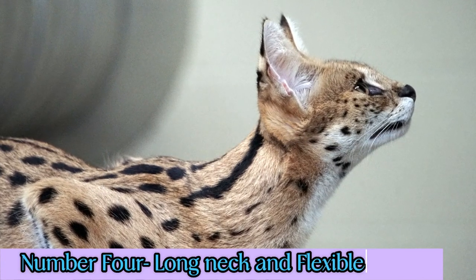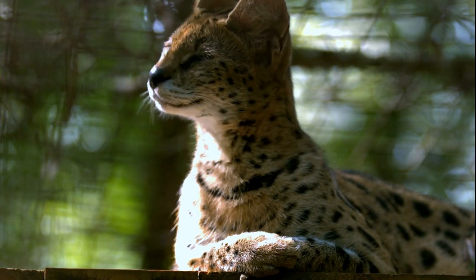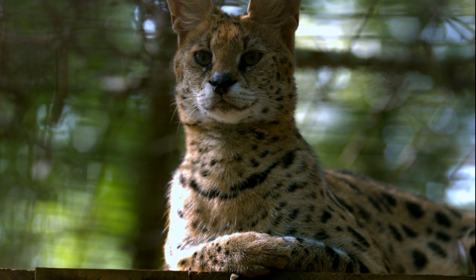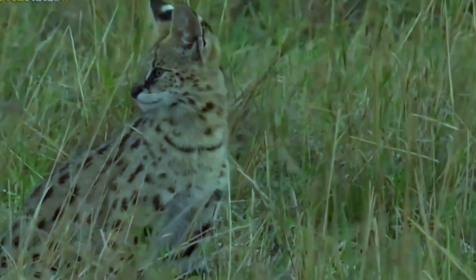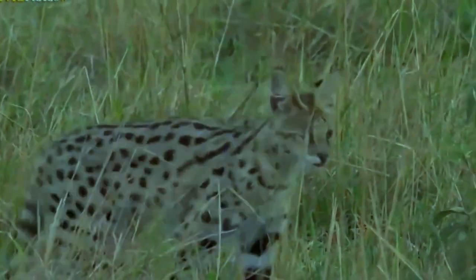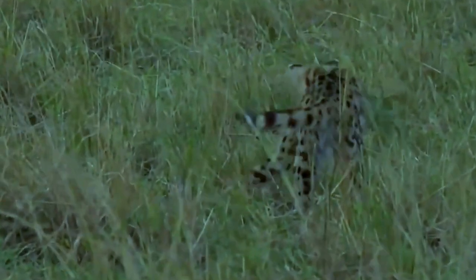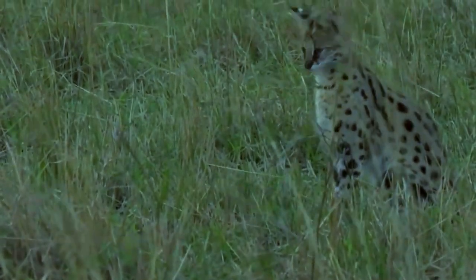4. Long neck and flexible spine: Serval cats have long necks that help them reach into holes and crevices where prey may be hiding, and they can use their necks to scan their surroundings for potential threats. They also have a flexible spine that allows them to contort their bodies and make quick turns while running, which is helpful in pursuing prey.